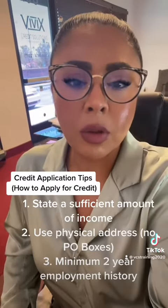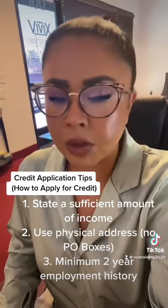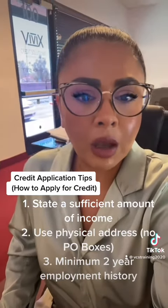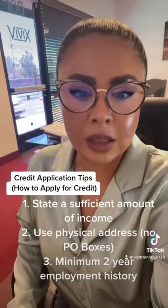For example, if your rental expense is $1,000, you have a car note for $500, and then another expense of $500 — that's $2,000 total. So the minimum monthly income you have to list on your application is $6,000.